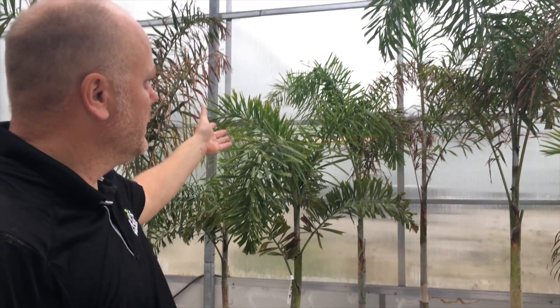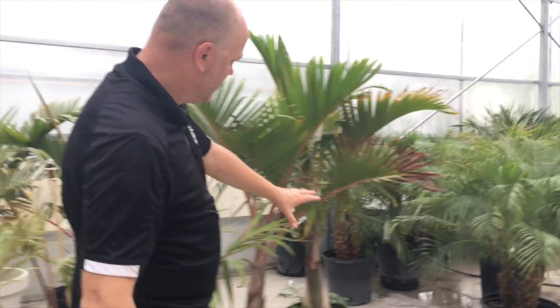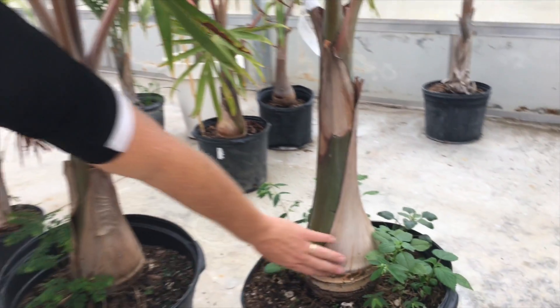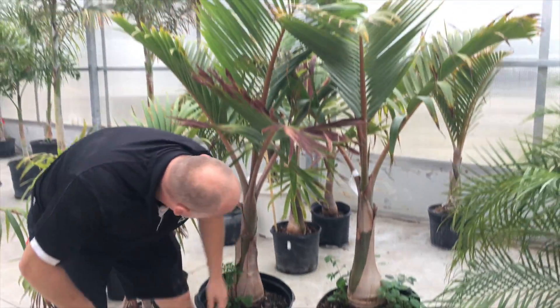Foxtail palms are also a popular variety because you've got the height and people really like the bushiness to them. Some really exotic ones are the bottle palms, and they get a really nice round circular shape, just like the Christmas palms do.